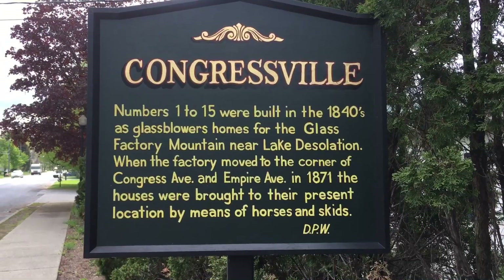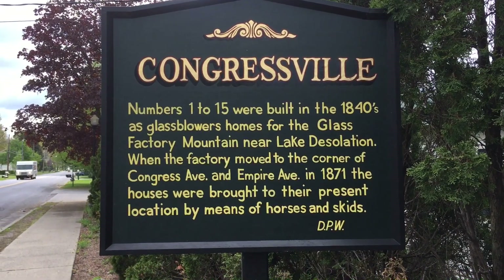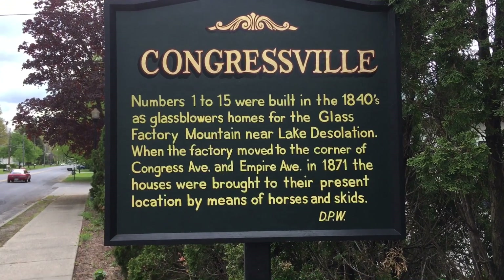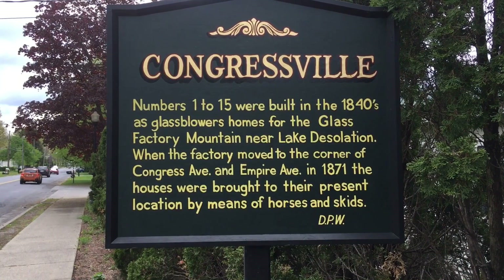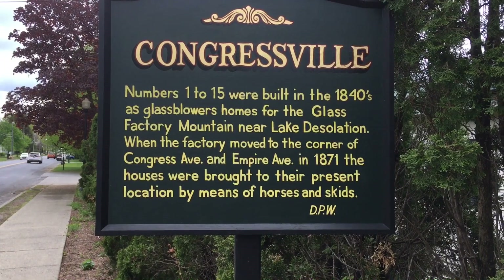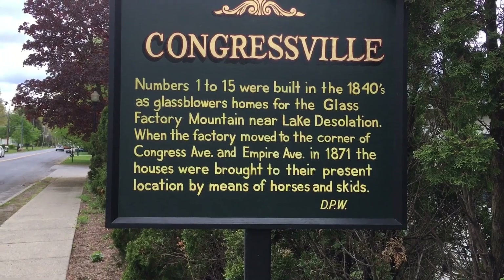Congress bill numbers 1 through 15 were built in the 1840s as glass blowers' homes for the glass factory near Lake Desolation. When the factory moved to the corner of Congress Ave and Empire Ave in 1871, the houses were brought to their present location by means of horses and skids.